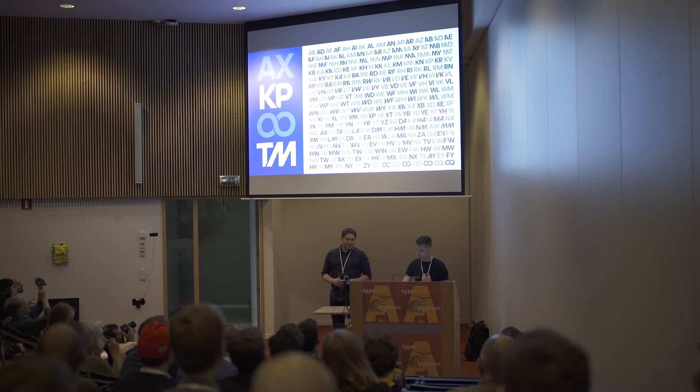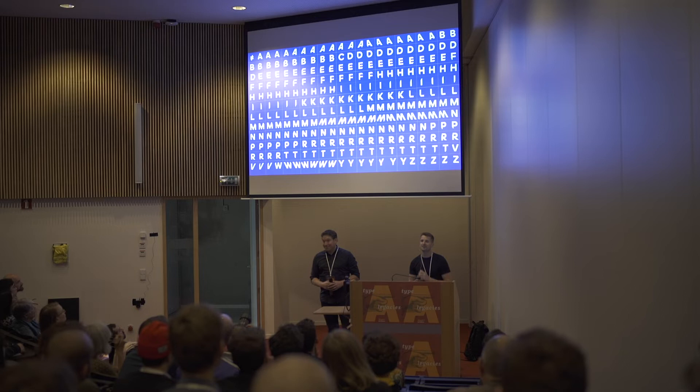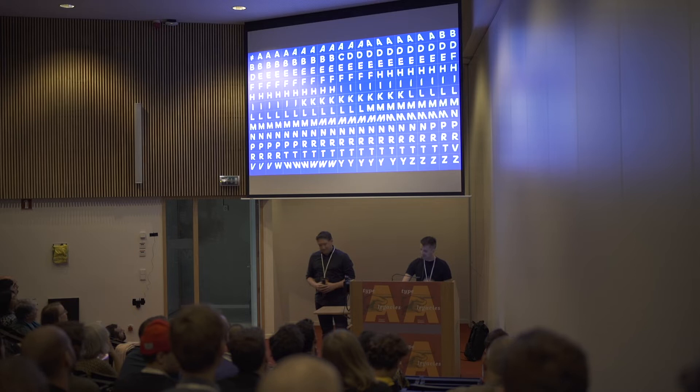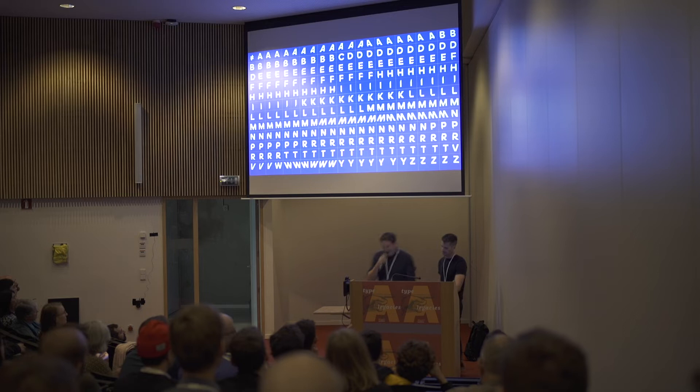We did italics in all weights, condensed in all weights — it was great. But maybe I have one regret: by making these individual glyphs, it got a little confusing for designers when they went to the glyph palette, trying to figure out which glyph goes with the right-leaning A. By using the OpenType palette you can turn these things on, but it became a little confusing for designers. They figured it out eventually, with a little bit of hand-holding.